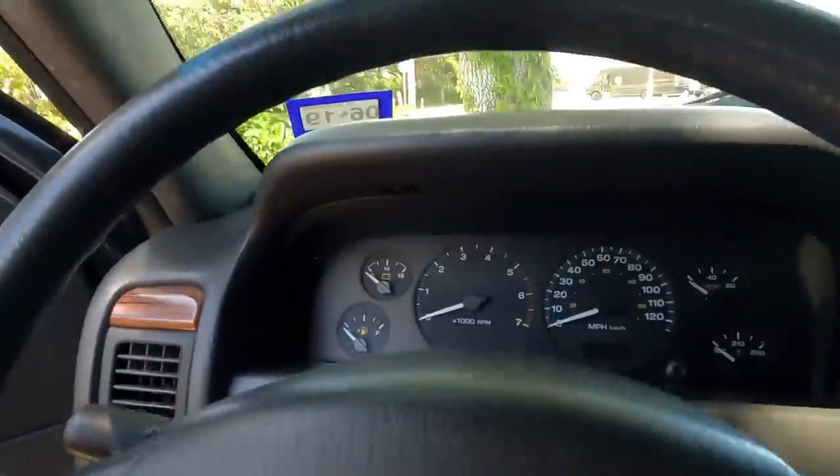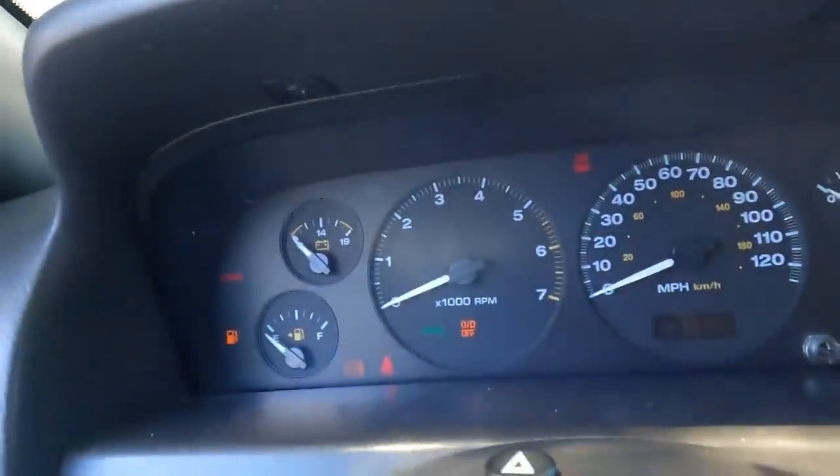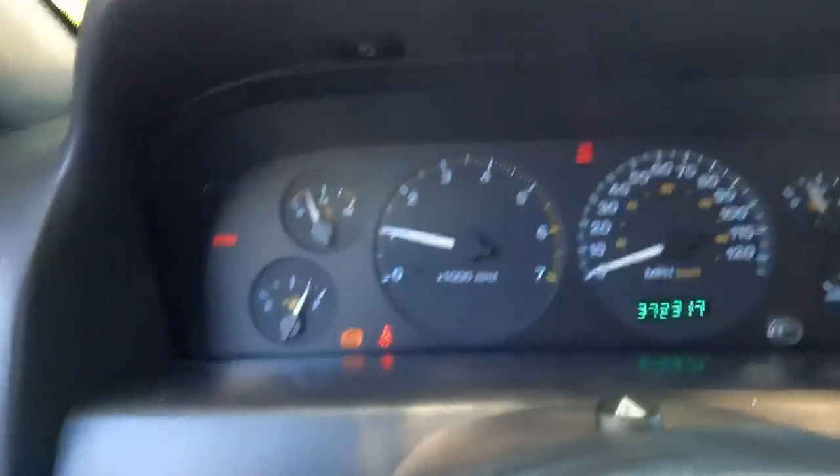Oh, it's hot inside of this Jeep. Oh my goodness, I hope the AC works. Let's see what we got to work with. Does not run very well.